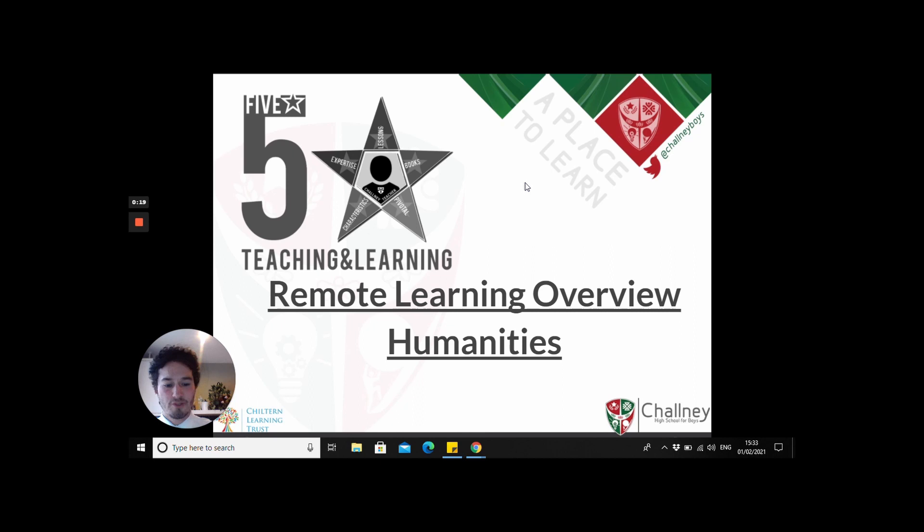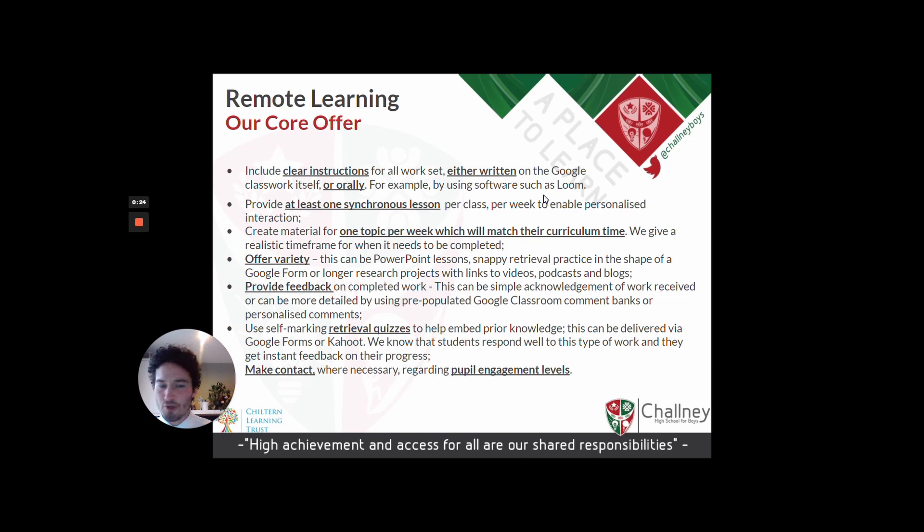This is our whole school remote learning offer. I'm not going to go through it in detail — I'll show you in a moment — but you can see from what we've underlined: clear instructions for work set, either written on Google Classroom, which is the platform we're using, or orally, which we can use through Loom software. We also use Mote as an extension of Google to give verbal feedback to students.